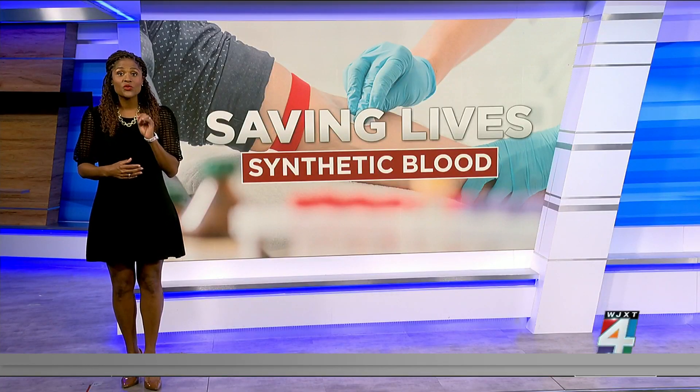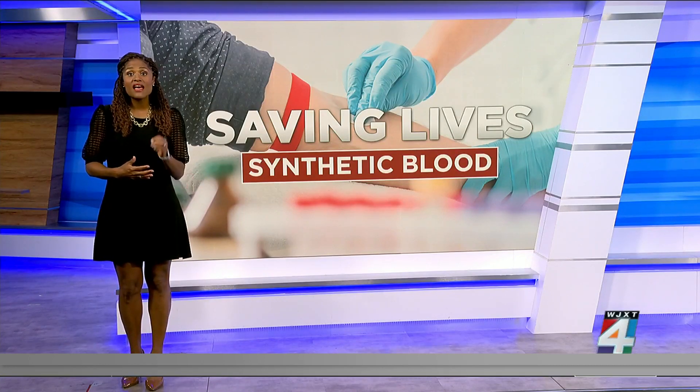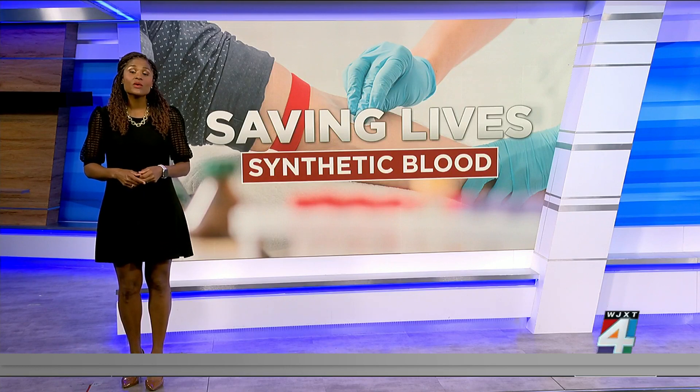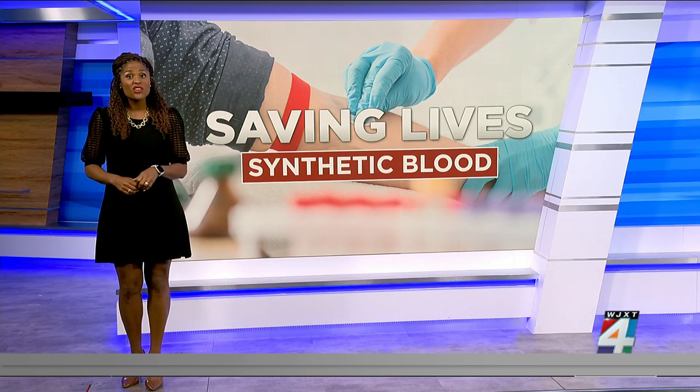One pint of blood can save up to three lives. Only 37% of the U.S. population is eligible to donate, but less than 10% actually do it. So if you are a healthy adult older than 17 and weigh at least 110 pounds, you can donate — and as this story shows, you should consider it.